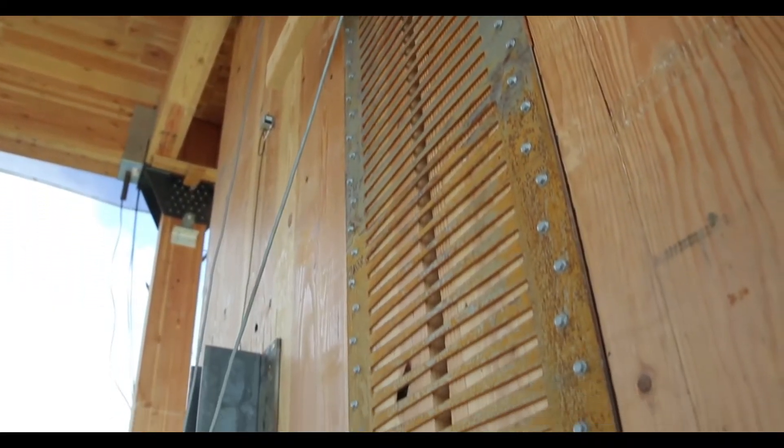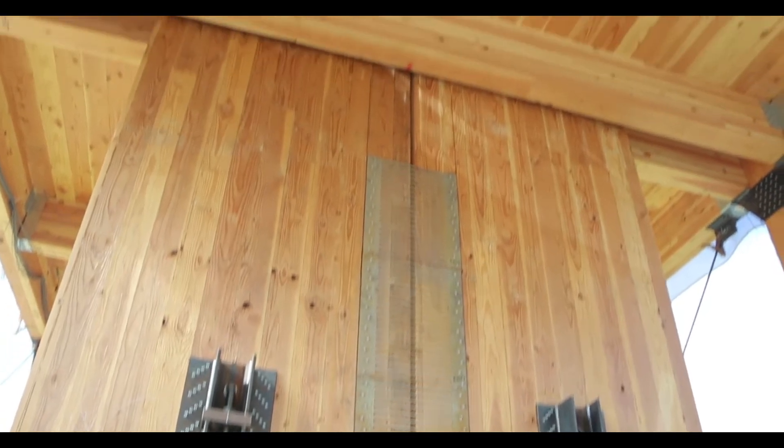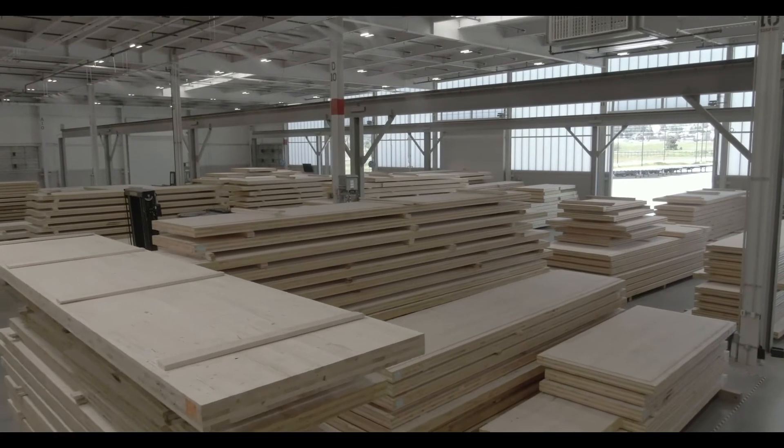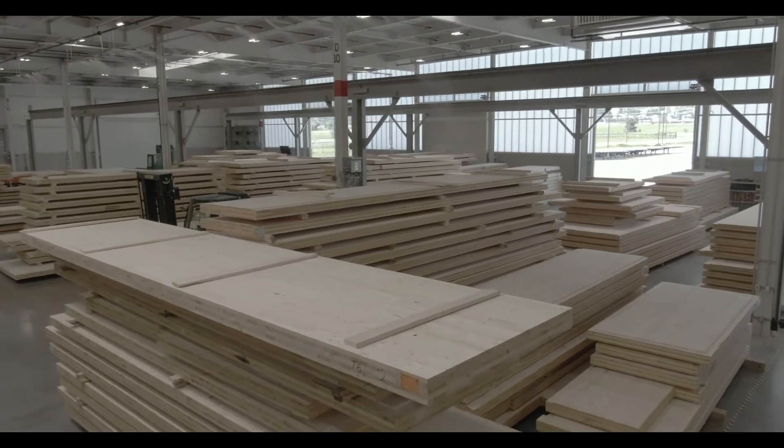We're really proud of the fact that it brought together a lot of new innovation in wood and new innovation around how to make buildings of the future. You have large-format panels that are made in a factory environment with extreme precision, more so than any other material that's out there.